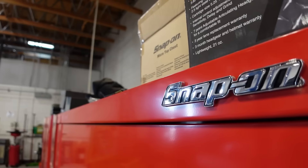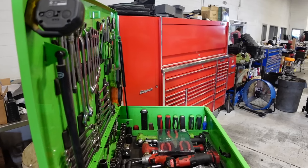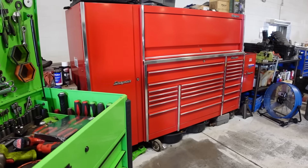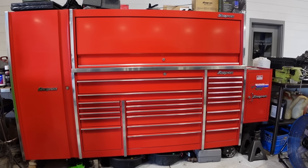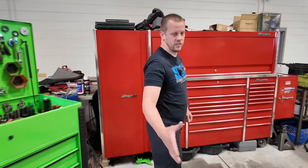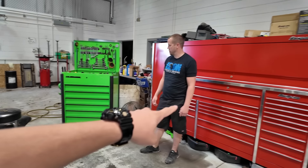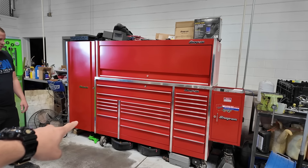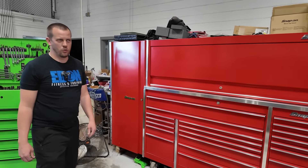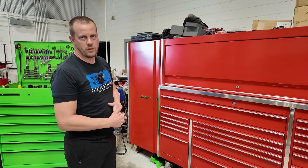We're at a Chevy dealership today and I've got Danny here. Thank you so much for meeting up with me. This is his setup — a full Bank US General cart and a classic red box, a Master Series. How long have you been wrenching? About 20 years, and the last 16 at the dealer. Is it mostly GM? Yeah, always been GM — wrenching on the GM product line.